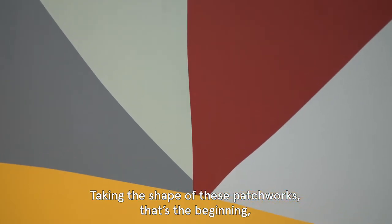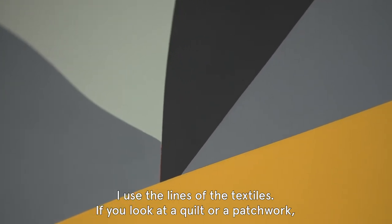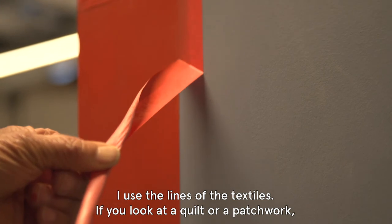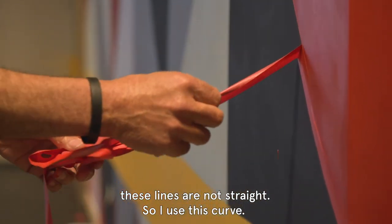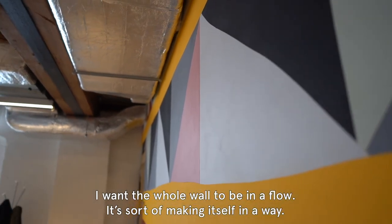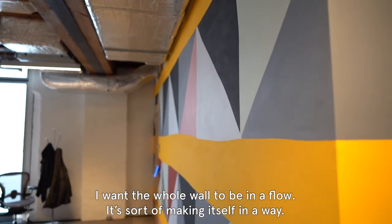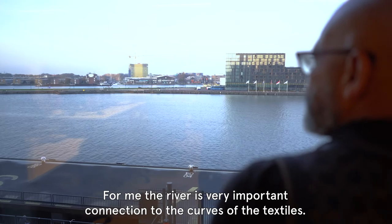Taking the shape of these patchworks, that's the beginning. I use the lines of the textiles. If you look at a quilt or a patchwork, these lines are not straight, so I use this curve. I want the whole wall to be in a flow — it's sort of making itself in a way. For me the river is a very important connection to the curves of the textiles.